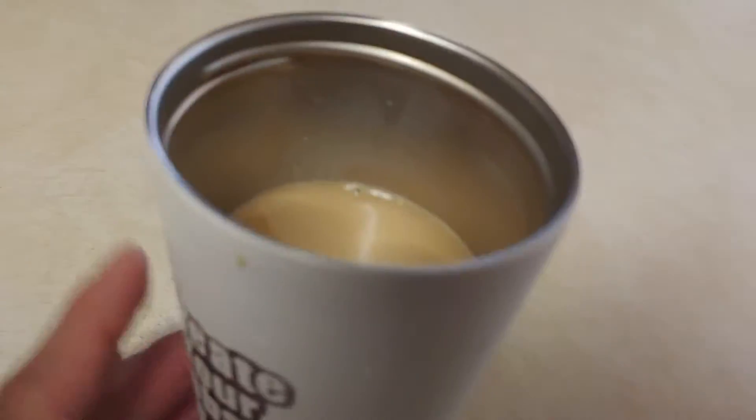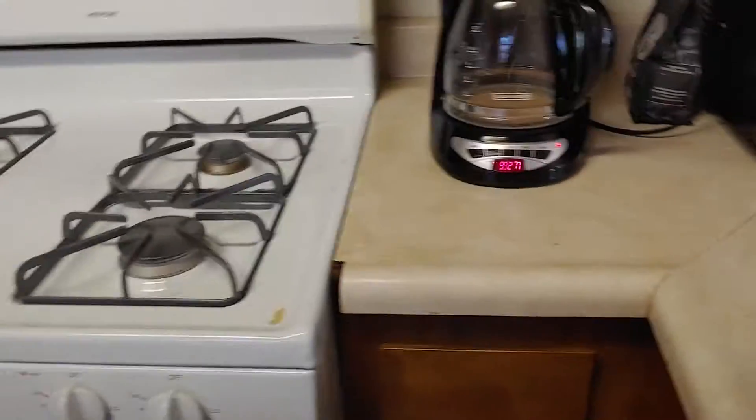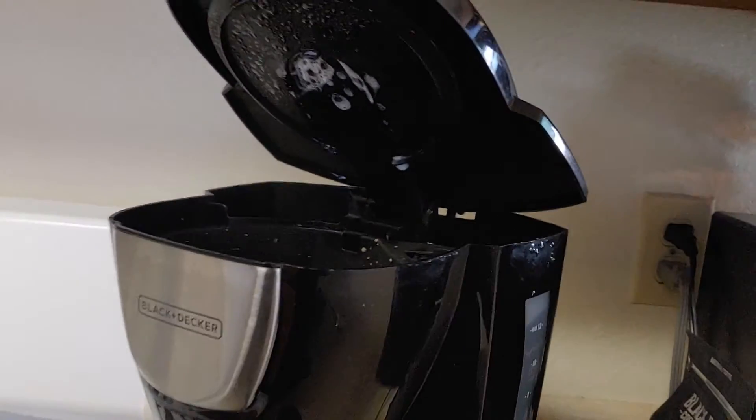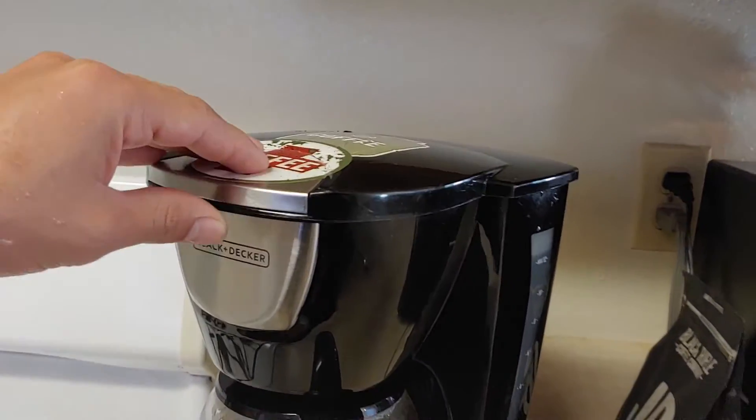I just made some coffee and poured some milk in here. I made a video and I'm uploading it right now on YouTube. I poured whole milk in here — I wouldn't recommend it at all.